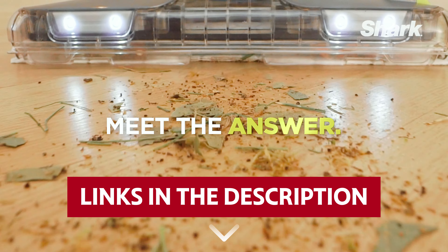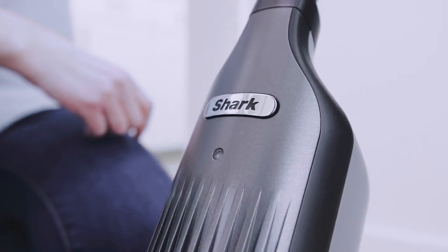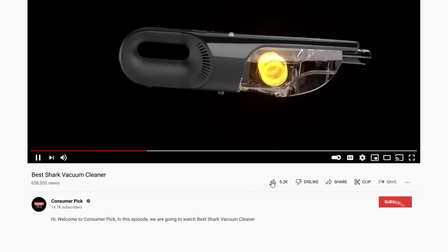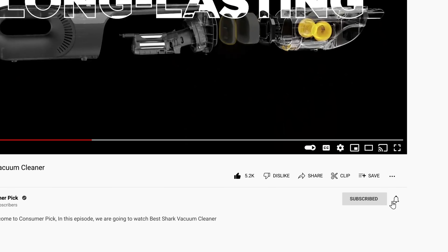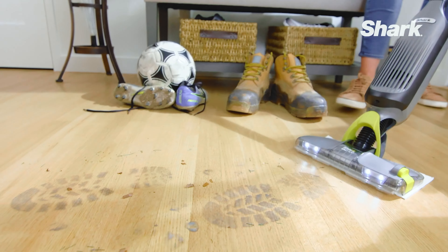Links to all products mentioned in this video are in the description below. You can also find more detailed analysis and comparison tools on our website, ConsumerPic.com. Like this video, hit the subscribe button, and ring the bell to stay updated. Ready for the listicle? Let's dive right in.